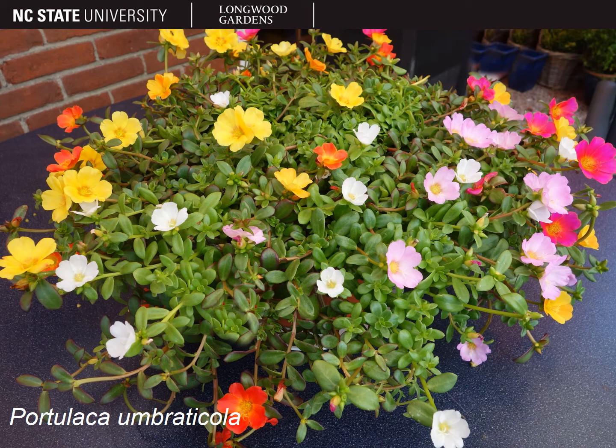Some species of portulaca can be a weed in some parts of the country, but most people growing it in the garden or in containers are growing cultivars that have been bred for larger, showy flowers in a variety of colors and carotenoid pigments. As a side note, this species, portulaca umbratacola, is often sold under the name of portulaca oleracea since the two look very similar. Portulaca oleracea grows as a weed in some parts of the U.S.